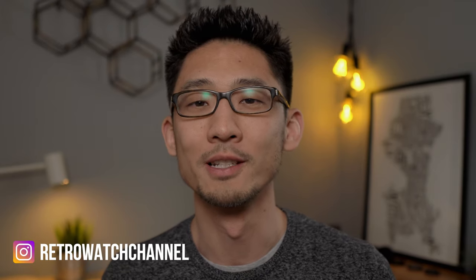Okay guys, well that was the story of the Wackman Watch Company, and also the story of my hunt for a vintage chronograph. If you enjoyed the video, be sure to hit the subscribe button below so you don't miss future ones. You can also follow me on Instagram at Retro Watch Channel. So until next time, take care.